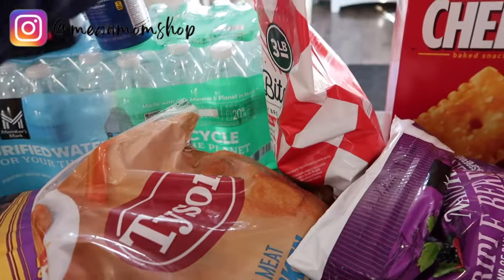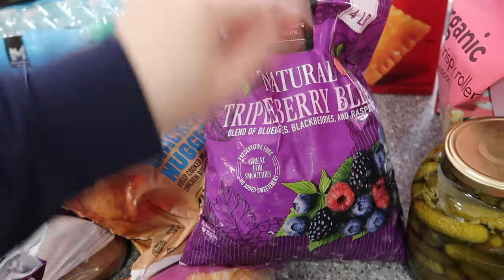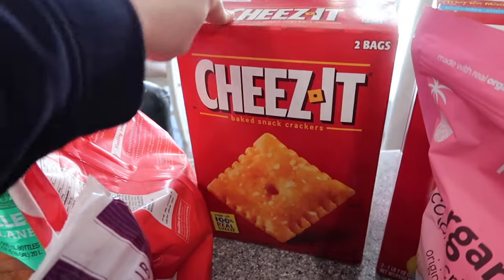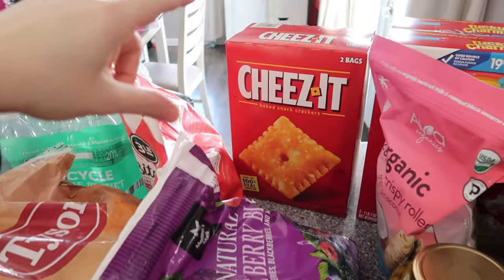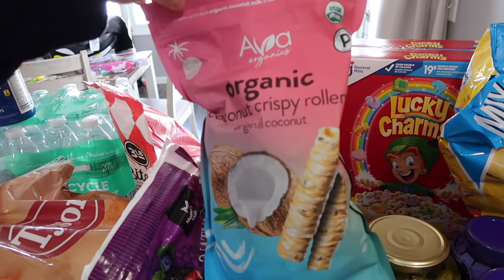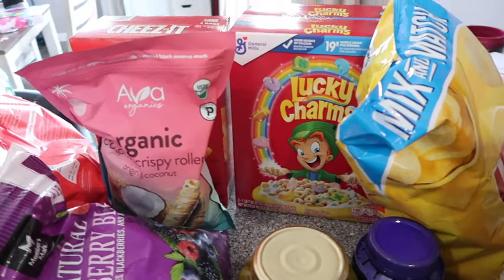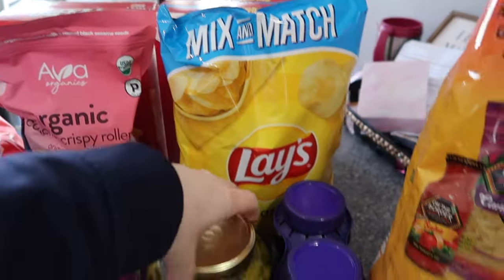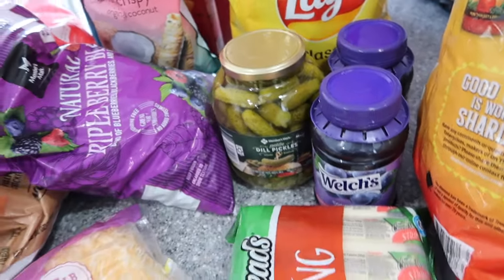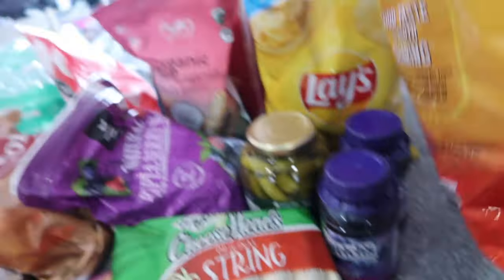Chicken nuggets for the kids — gotta have them. Chicken bites for Zach; he loves these and Navy likes them too. A four-pound bag of frozen berries for Zach's smoothies — I think this was about $10 or $11, a really good deal. Cheez-Its — the kids love them, especially Navy, and I pack them as a side snack in Savannah's lunches. For me: coconut rollers, which are absolutely delicious — highly recommend, expensive but worth it. Lucky Charms — the kids love them. Two bags of Lay's chips. Zach's little dill pickles. Grape jelly for the peanut butter and jellies.